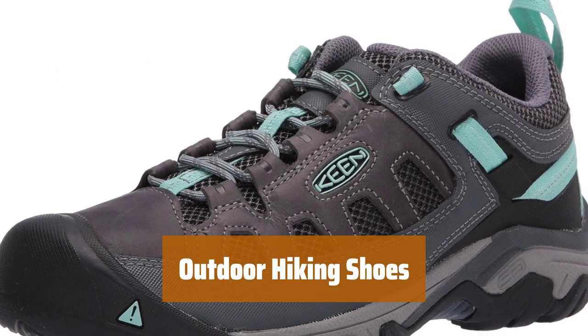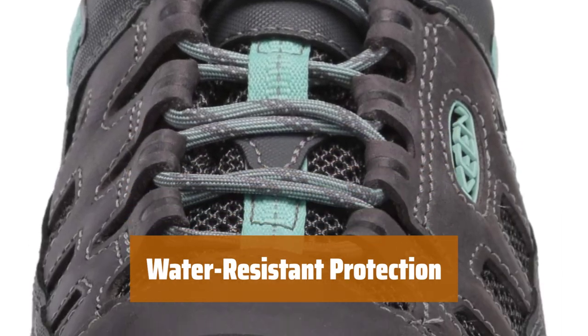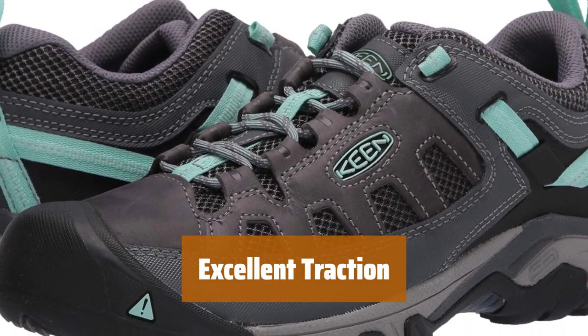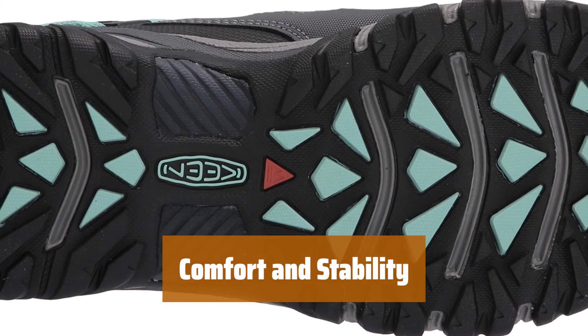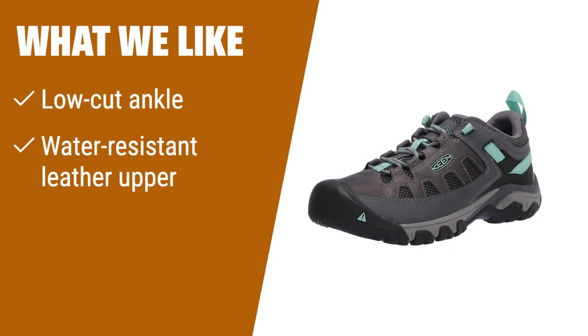Number 2. Experience freedom of movement with a low-cut ankle design for hiking on rugged trails. Keep your feet dry with water-resistant leather upper during your outdoor adventures. Stay sure-footed on any surface with the sole offering superior traction. Enjoy added comfort and stability with an external support shank on these hiking shoes. If you love outdoor adventures and need hiking shoes with a low-cut ankle, water-resistant leather, and excellent traction, these hiking shoes are perfect for rugged trails.